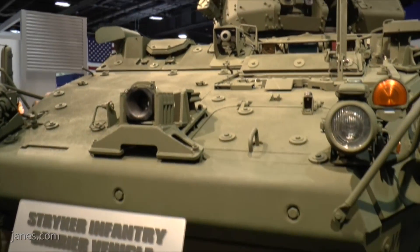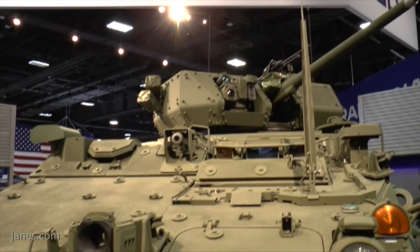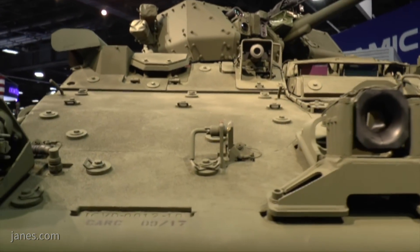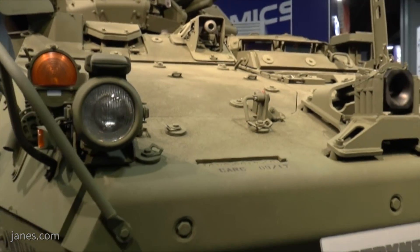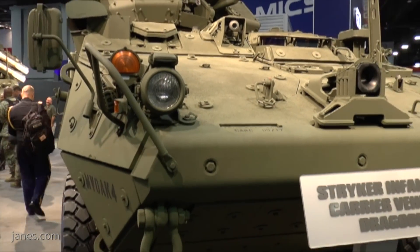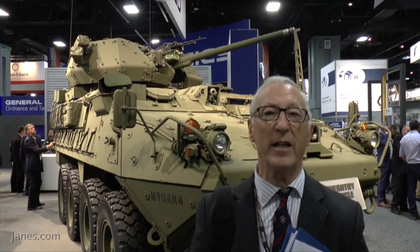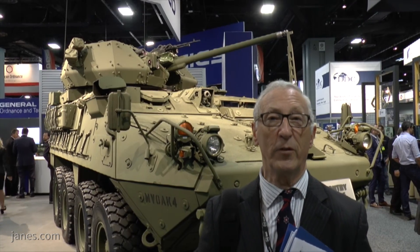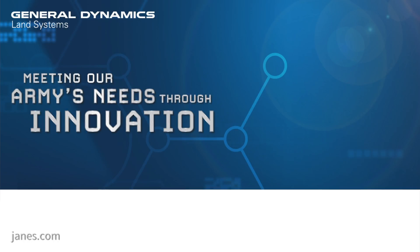This would be deployed in Europe in the not too distant future, and there is also the possibility of additional follow-on orders. The Stryker Dragoon, developed under an urgent needs requirement, will provide the Stryker Brigade Combat Team with a step change in lethality, enabling targets to be engaged at longer range and with greater effectiveness. As the gun is fully stabilised, it can engage targets while the platform is on the move, and even while the target is on the move.